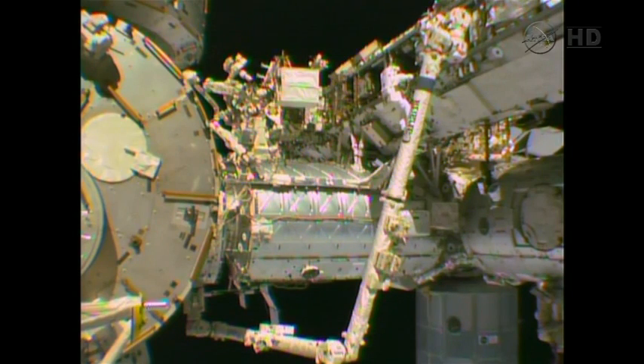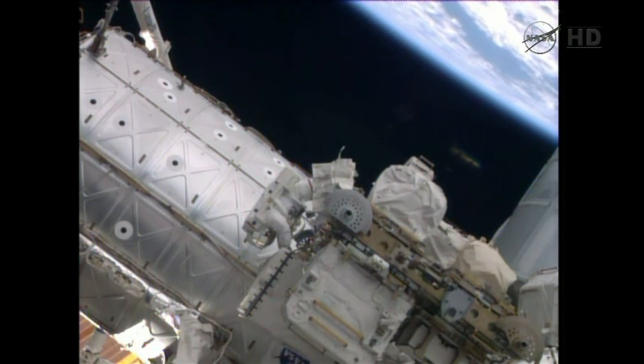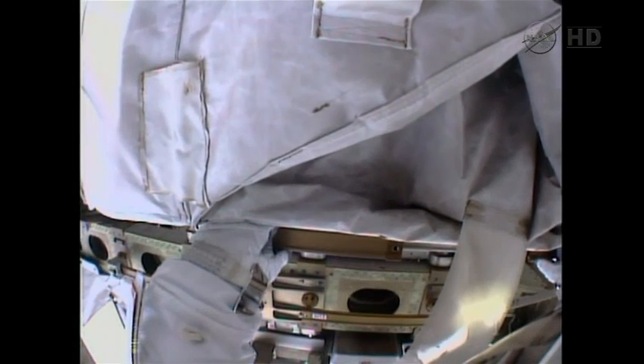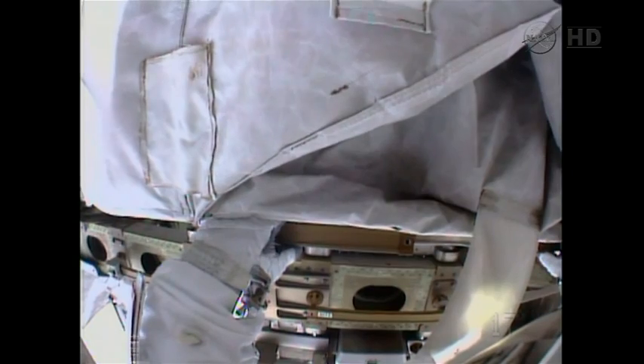The WIFS — worksite interface — is going to assist Gerst in setting up this portable foot restraint onto the station's robotic arm. Wiseman says: I'm going to put a rat on the front flap of this and then I'll bring the rat around to the back of the shroud.